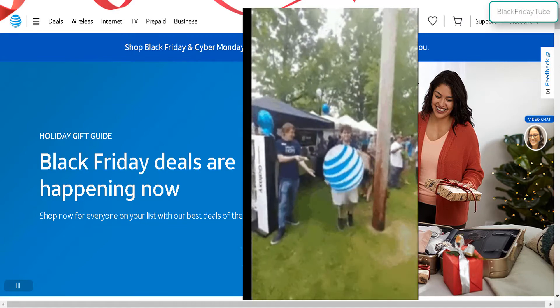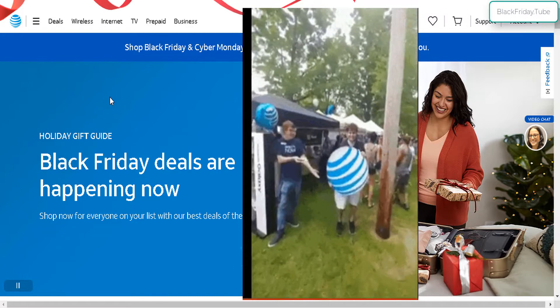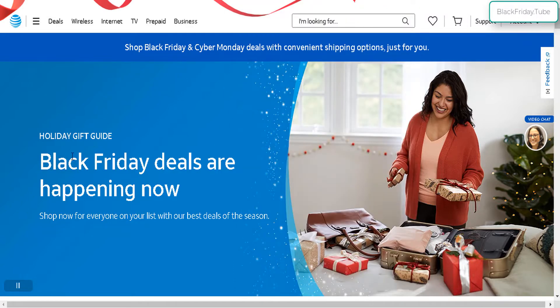Greetings and welcome to the AT&T Black Friday and Cyber Monday deals. Here I am at the official AT&T.com website. I'll leave the link down below for you guys to check it out.